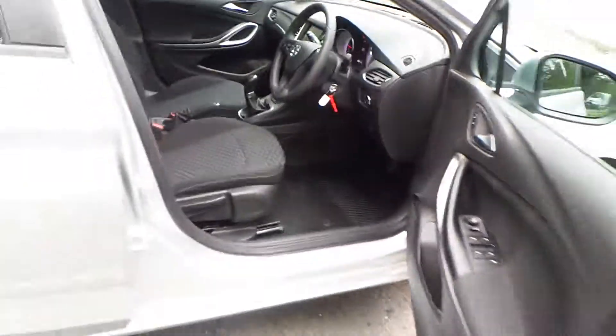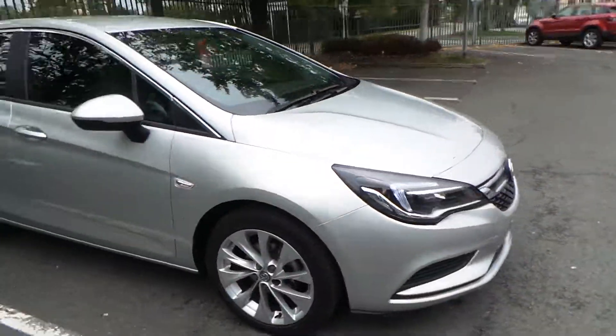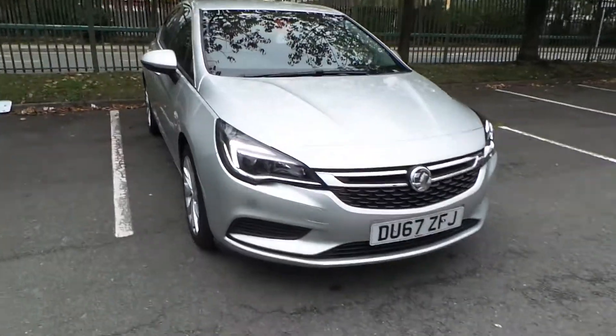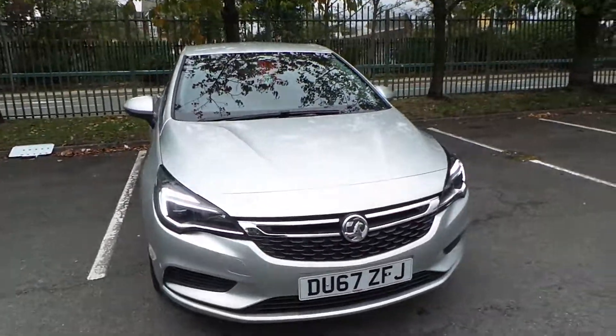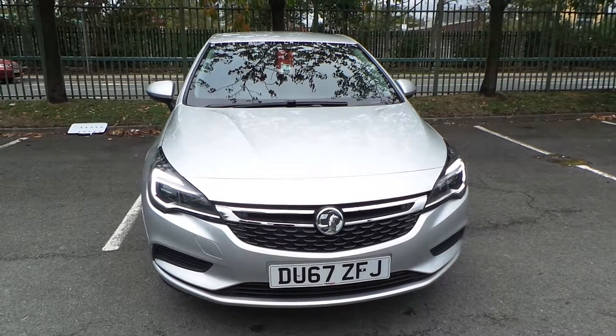If you'd like any more information on our 67 plate Vauxhall Astra Design model, finished in silver, please give us a call at Pentagon Manchester. Our telephone number is 0161 798 7000. Thank you very much for watching — see you soon.